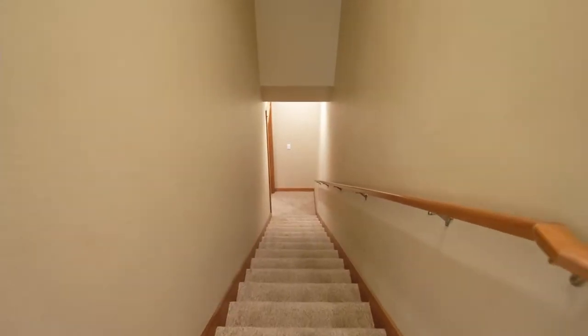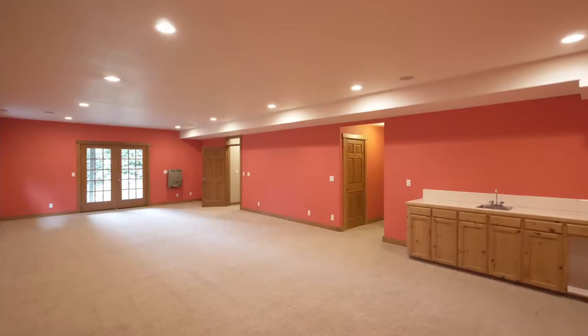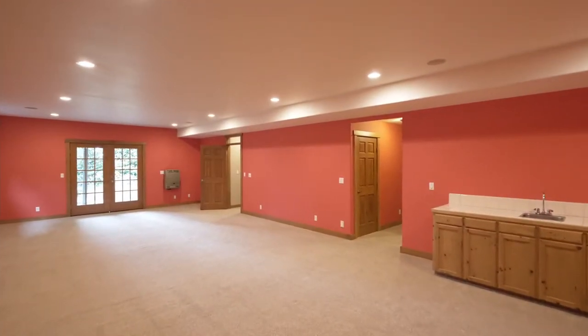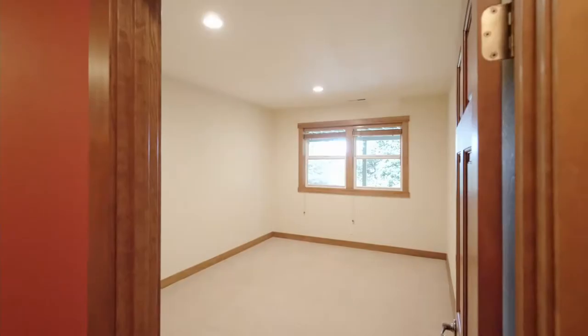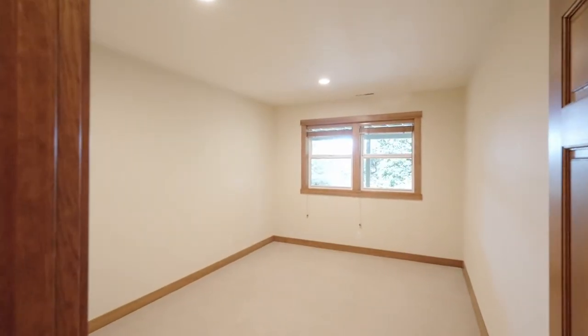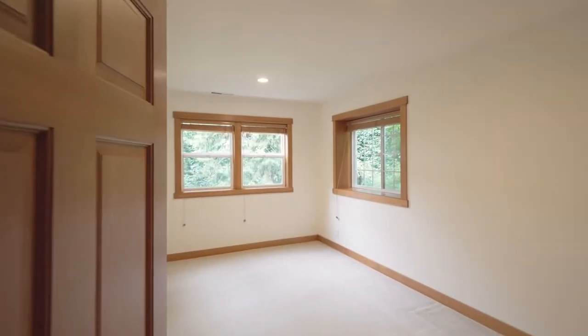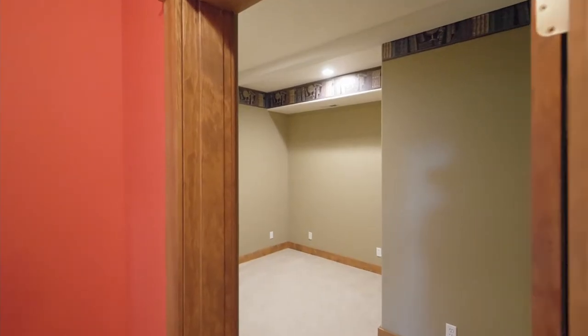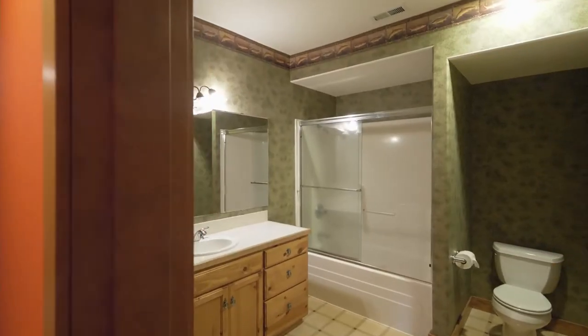The lower level family room with nine-foot ceilings has plenty of room for your pool table and would make a perfect media or game room. Completing this lower level, you'll find two more bedrooms, an office, plus a full bath.